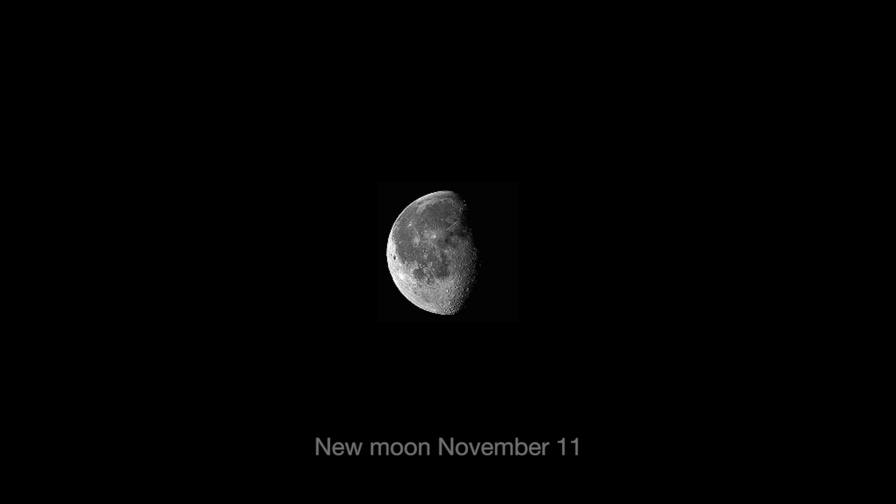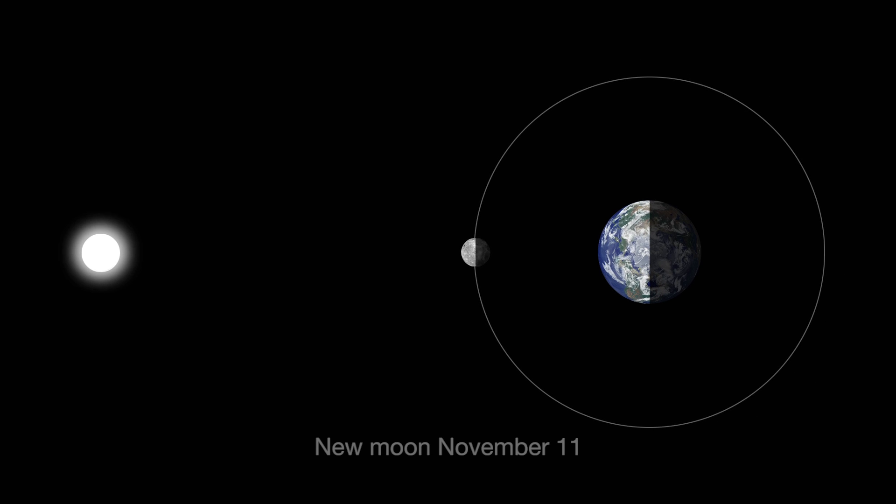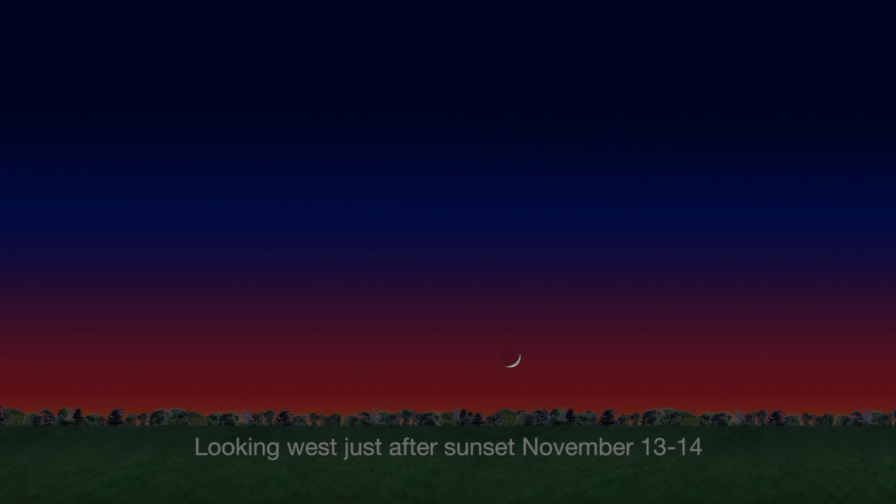On November 11th, the new Moon isn't visible because it's between Earth and the Sun, and the unlit side faces Earth. In the days after the new Moon, the slender crescent gets bigger and brighter.